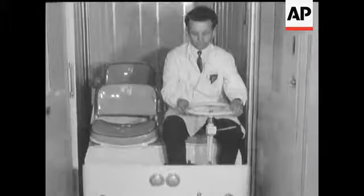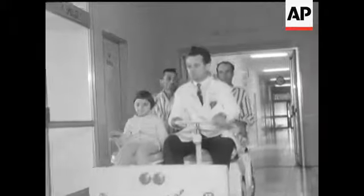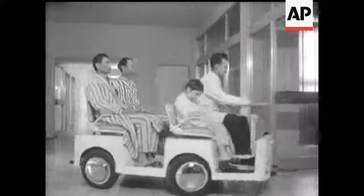Now meet a newcomer from Hungary — a much simpler idea but tremendously useful in a different field. In many hospitals, the wards, the special treatment departments and operating theatres are often widely separated.